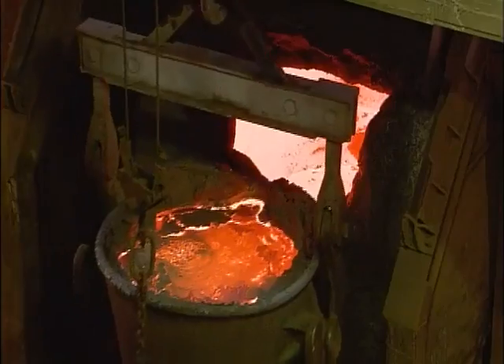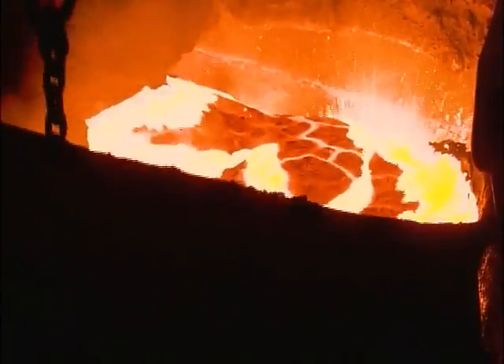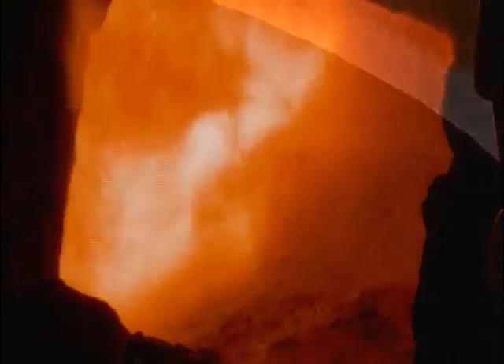Then it's into a second furnace, where they up the copper content to 98 percent. Coming up, there's much more to the story of copper.